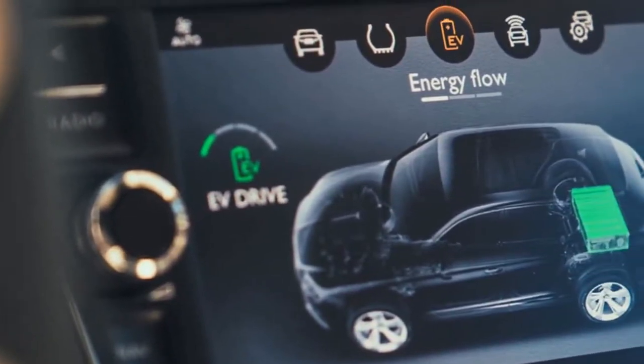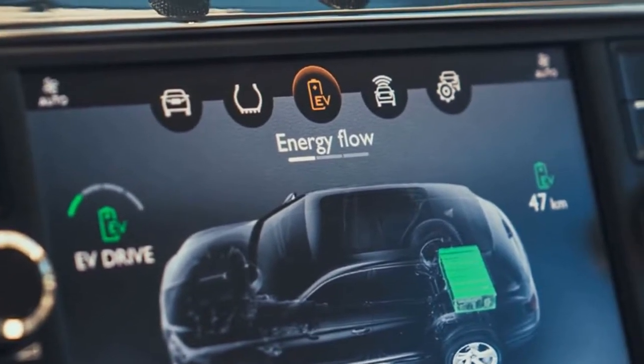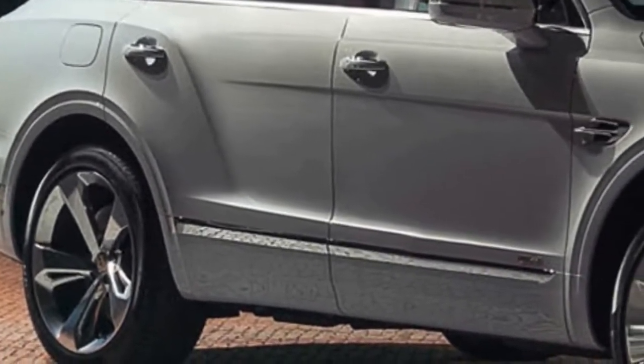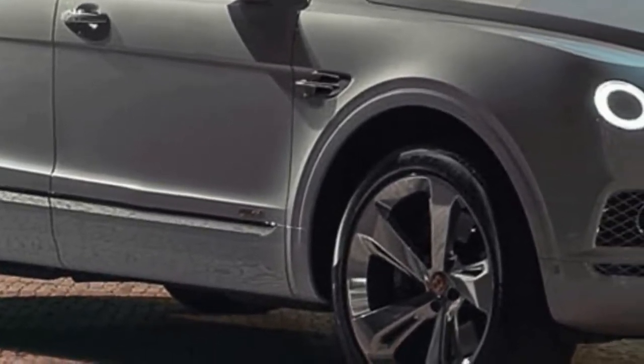The only visual indication separating the Hybrid from the existing V8, W12, and Diesel versions are the copper-finished badges and wheel hubs. Otherwise, you can expect the Bentayga Hybrid to look and feel pretty much like any of the conventionally powered versions.